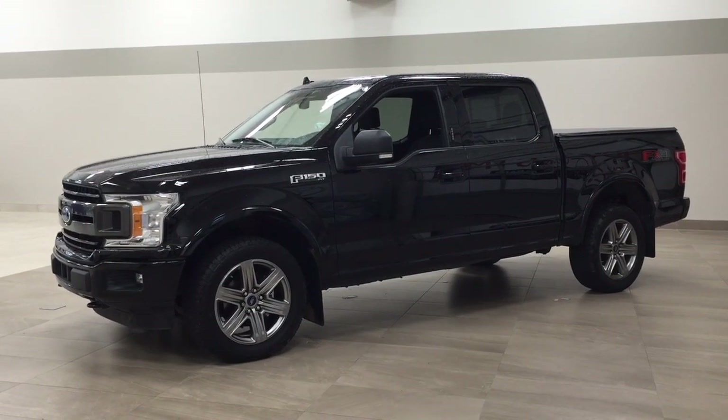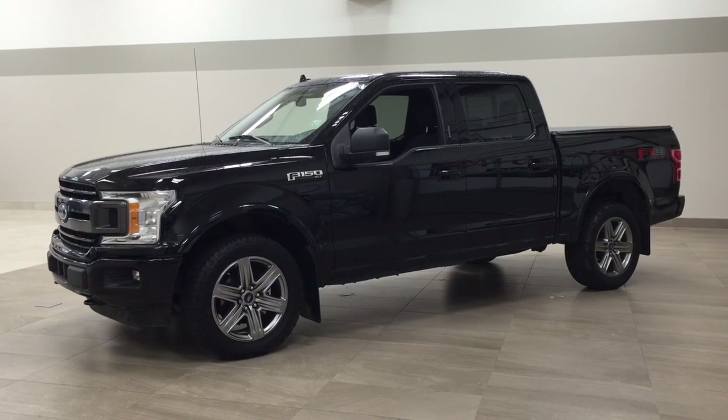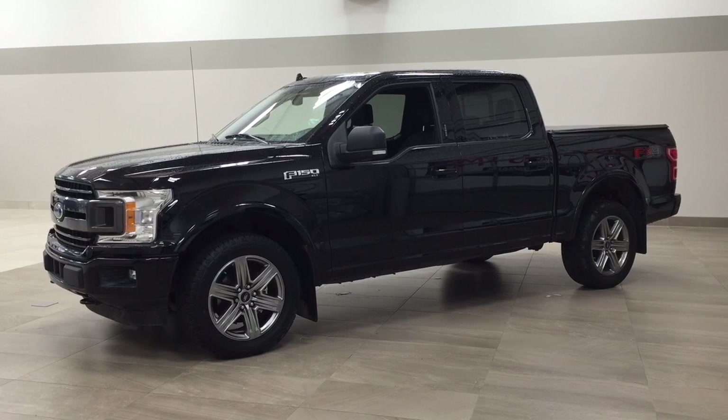Hello folks, welcome to Sherwood Park Toyota, located at 31 Automall Road in Sherwood Park, Alberta, Canada. Today I'm going to be showing you this 2018 Ford F-150 FX4.